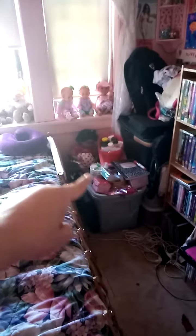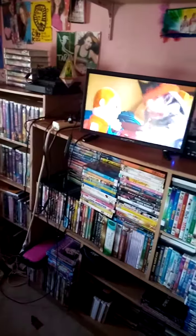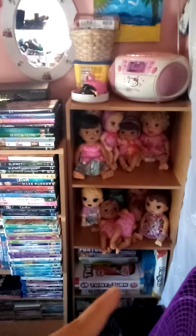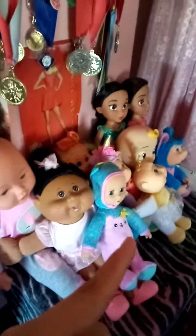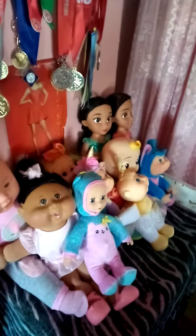I put my doll Joy right there, and I put my Baby Alive dolls right there, and I put all my dolls in there — I put Crystal and my Cabbage Patch Kids there, and I put Jasmine and Evelina of Avalor.